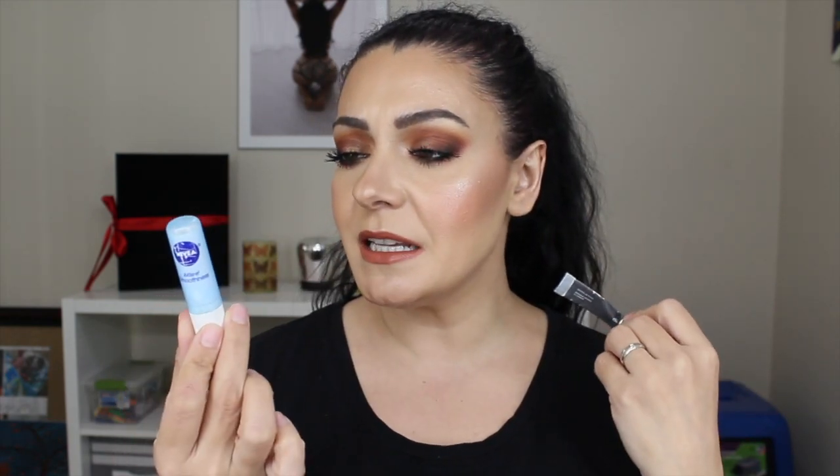I have two lip balm empties — the weather has been so weird and dry, I've had to moisturize quite a bit, both my body and my lips. One is a lip mask by Bite Beauty, and the other is a Nivea lip balm. I would not repurchase the Bite Beauty one. The Nivea one I reach for quite often, but I've really been enjoying lip oils so neither are on my repurchase list.